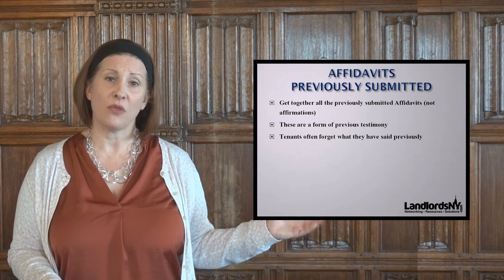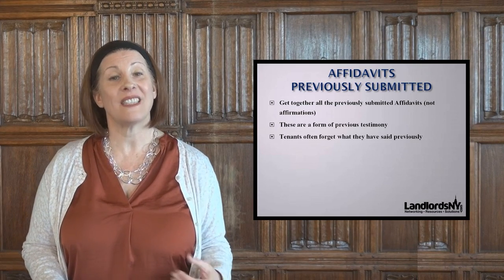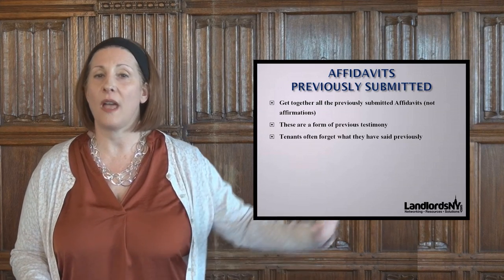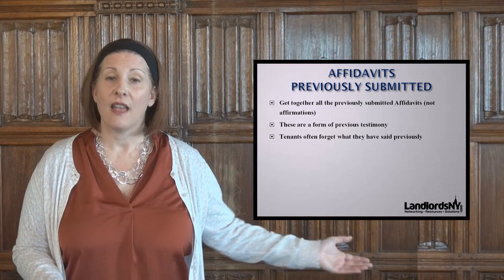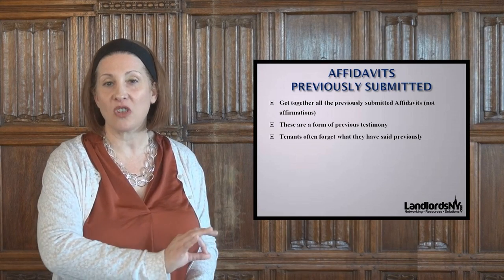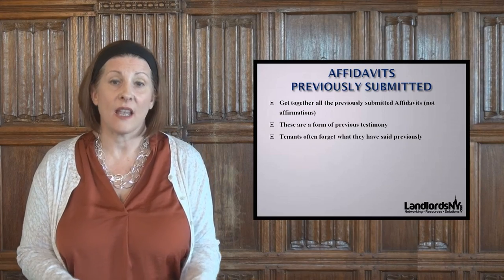Finally, affidavits submitted earlier in the case. If there was motion practice, the tenant will have put in a notarized affidavit swearing to the facts — that's earlier testimony. Now you're at trial: say it's a non-primary residence case and in the affidavit the tenant said 'that Florida home, I'm only there in June and July,' but on the stand they say 'I'm only there in December and November.' That's different. Tenants surprisingly often forget what they said in their affidavit. If you have prior testimony from the tenant, you want it at your counsel table on the day of trial.